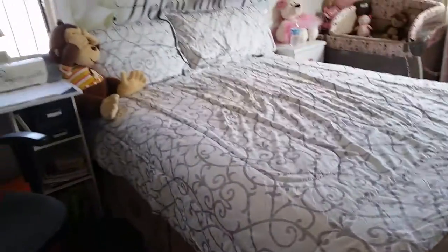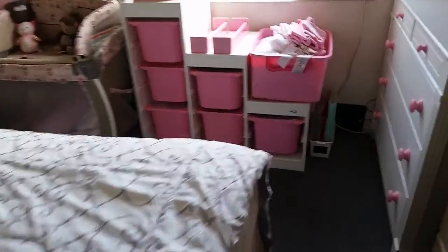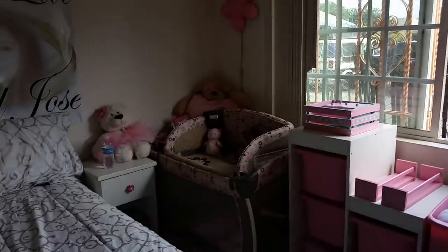I'm 39 weeks today. It's Thursday, July 7th or 8th, something like that. Anyways, this is Kimberly's side of the room, and that's how it looks.